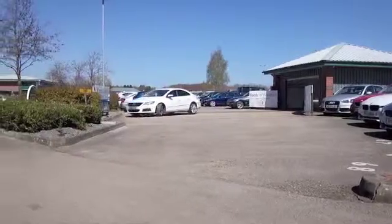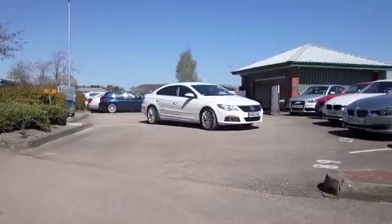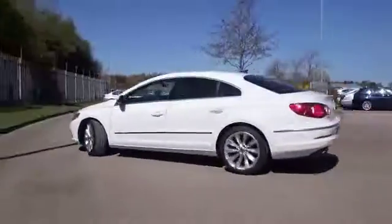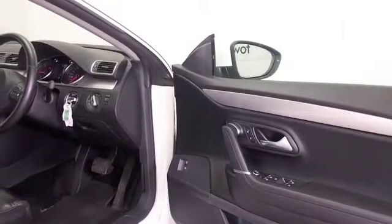Here's a very smart looking comfort coupe from VW in brilliant white. This is a 2 litre diesel with auto box, so you'll find it very sporty but easy to drive, with early 50s MPG combined on offer.